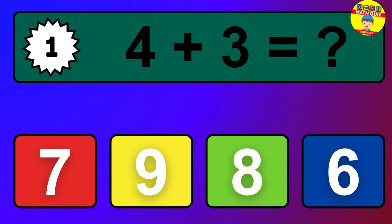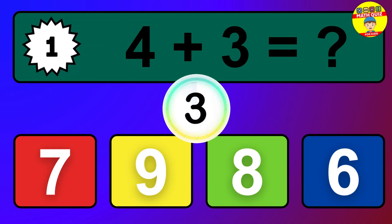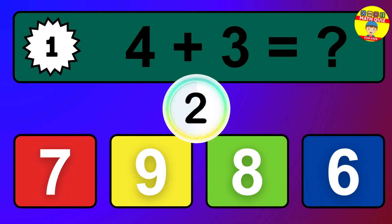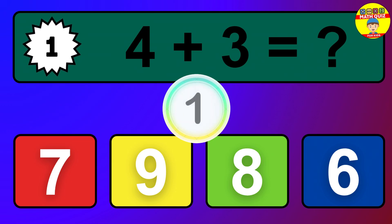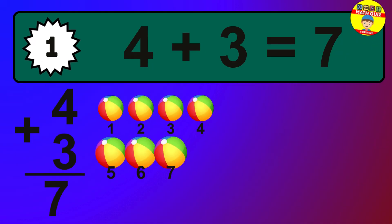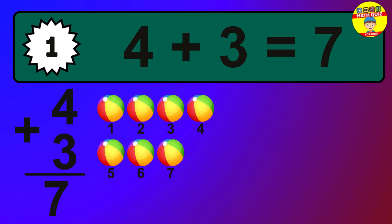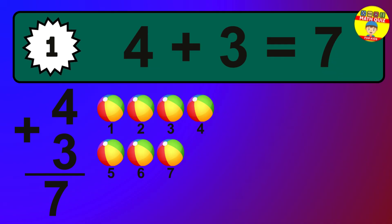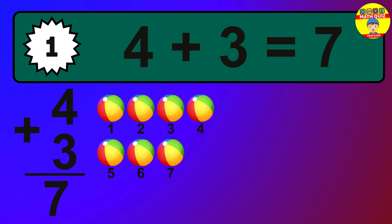Question 1. 4 plus 3 equals what? The answer is 4 plus 3 is 7. Let's count it: 1, 2, 3, 4, 5, 6, 7.